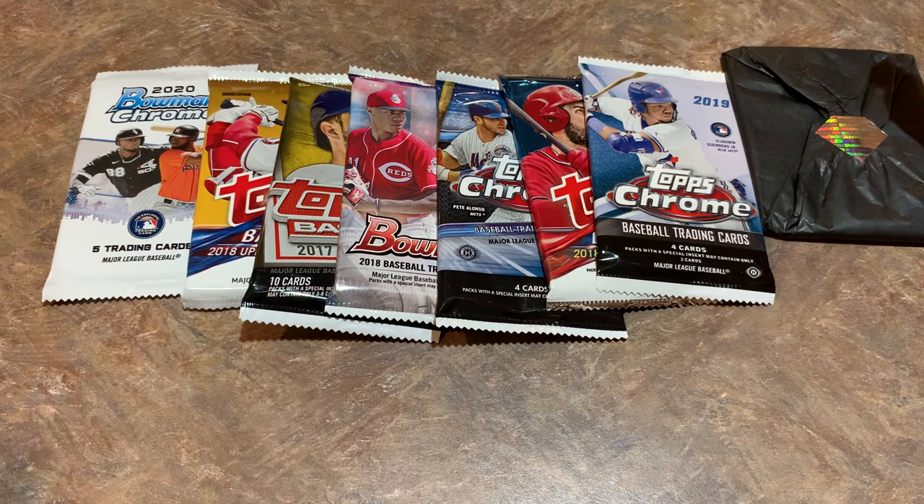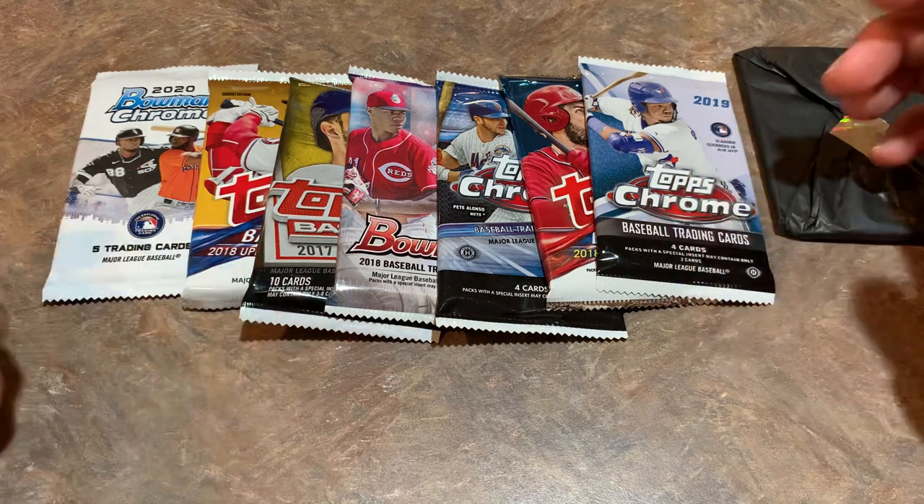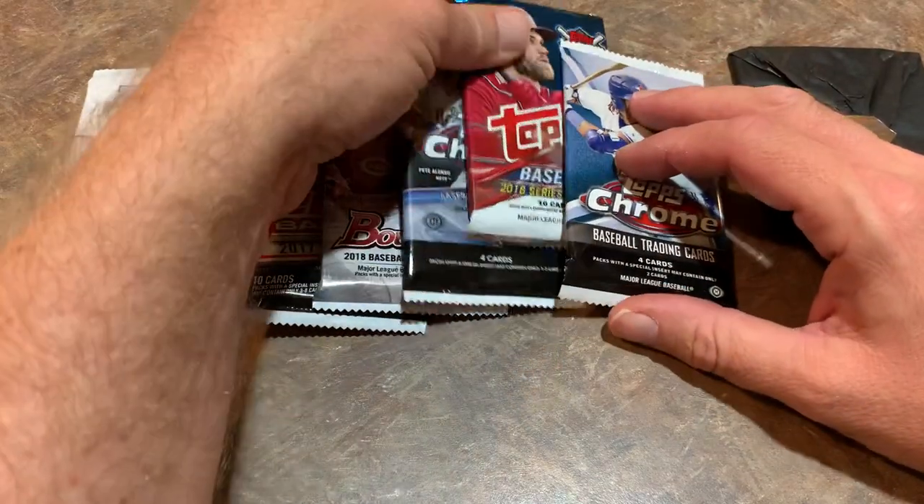There's like no crappy packs in here to start out. Usually I start out with something that's kind of crappy just to get it out of the way. But I don't know where to start. I'm going to have to go with the Bat Down pack first.